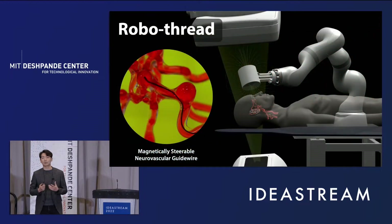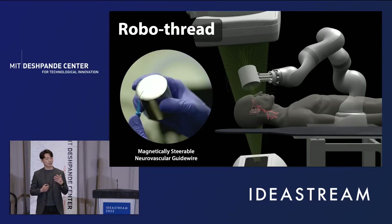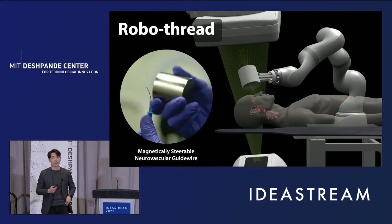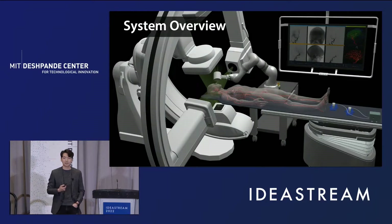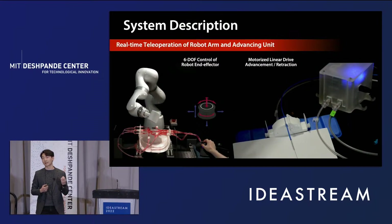To enable robotic applications to endovascular neurosurgery, we present a telerobotic neurointerventional platform which allows robotic manipulation of a magnetically steerable soft robotic guide wire. Depending on the orientation of an external magnet, the distal tip of the magnetic guide wire can deflect either towards or away from the actuating magnet. Our system uses a robot arm with an actuating magnet to steer the magnetic guide wire by changing its orientation and position relative to the wire.